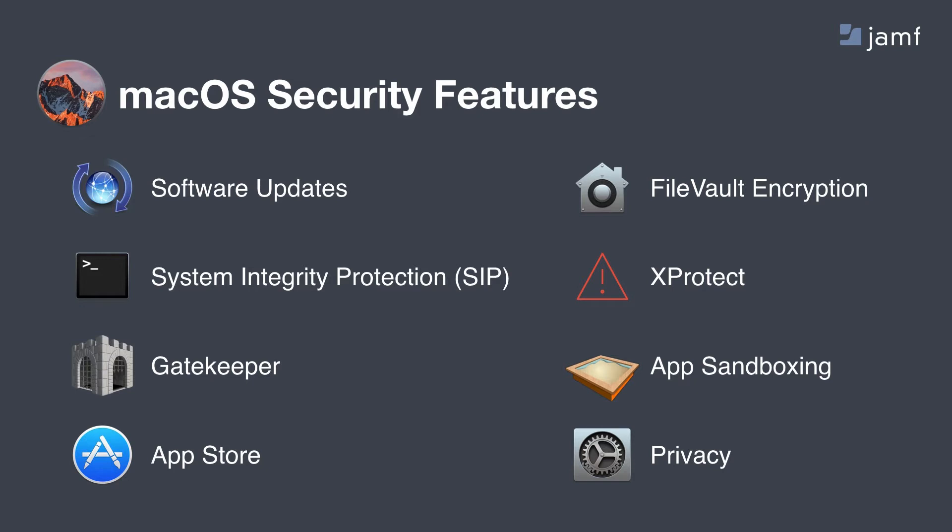Apple has been a pioneer in introducing app sandboxing, making sure that apps do not share data between each other so that you have very secure applications. And of course they are always sticklers for privacy controls — controls that both the user and IT can define.